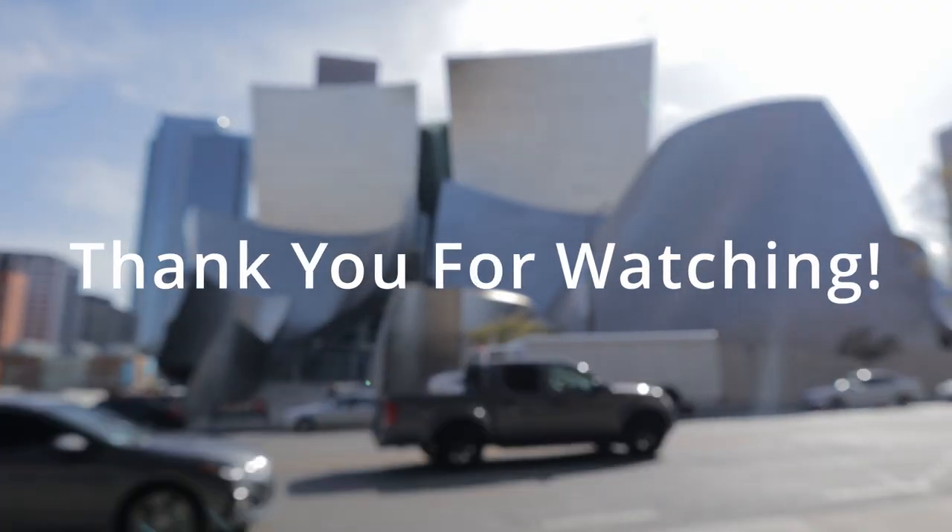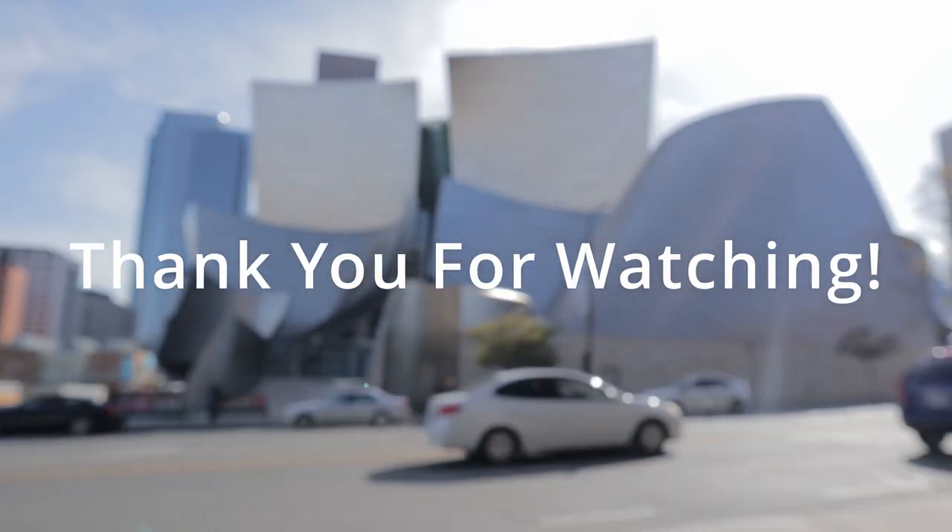That wraps it up, guys. I hope you enjoyed the video — if you did, give me a thumbs up, subscribe if you haven't, and comment down below if you like this type of content or if you have any suggestions on where we should go next. Again, I just want to thank you so much for the 100 subscribers. I hope you enjoyed the content — see you next time!